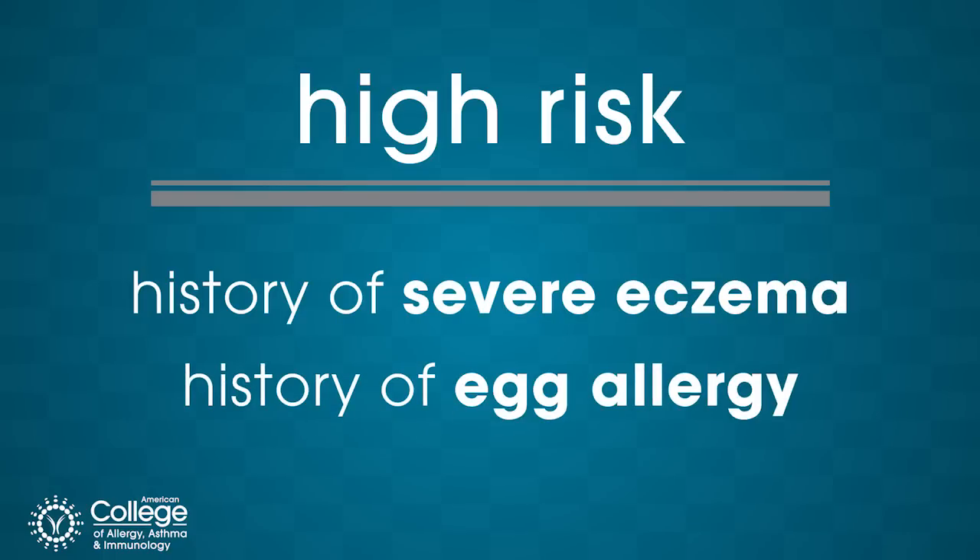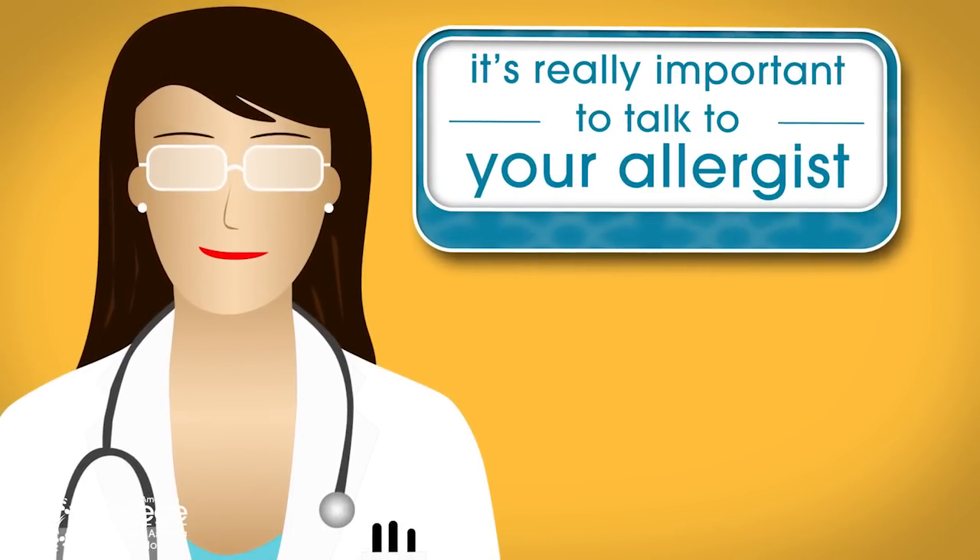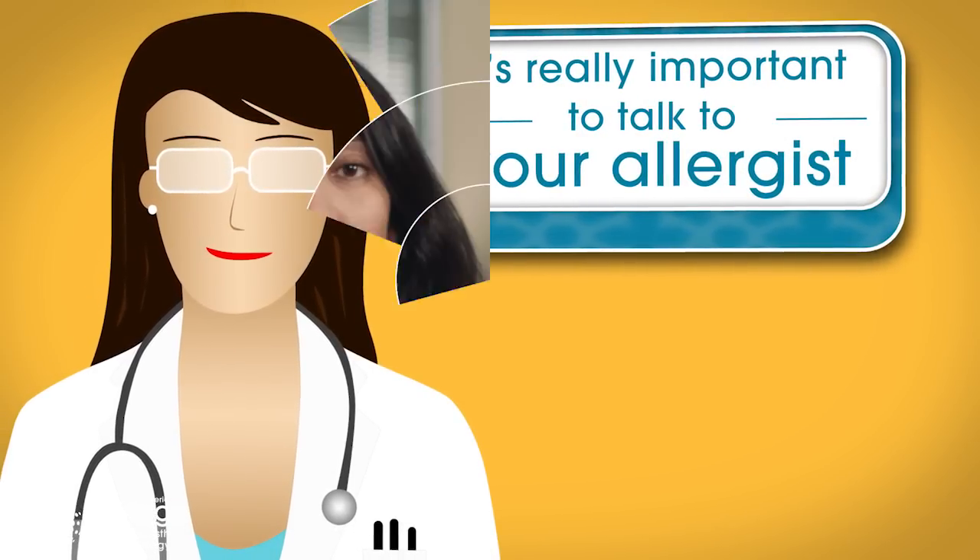If you do have a child at high risk, it's really important to talk to your allergist. The infant would need some testing prior to introduction. Make sure they get properly tested and then make a plan with your allergist on how you're going to introduce.